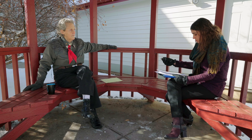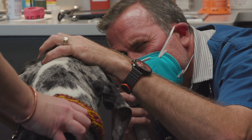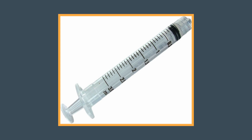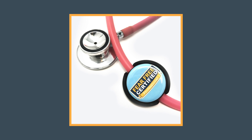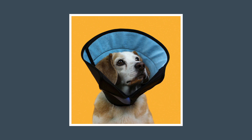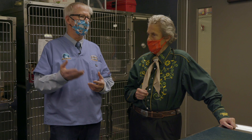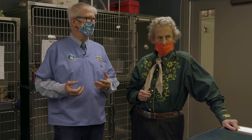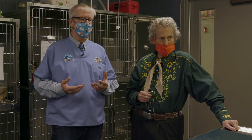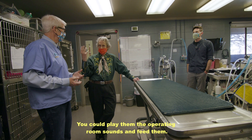In addition to handling exercises, we'll ask the new pet owner to buy props identical to what they'll see in the veterinary practice — like a syringe without a needle, a stethoscope, nail trimmers, or an Elizabethan collar. You can hear the ambient noise in here — the beeping, clippers, and everything. If there was a soundtrack you could use to desensitize pets, you could play operating room sounds and feed them at the same time. You could even send a shelter pet home with those sounds to associate them with something positive.